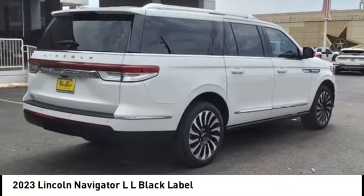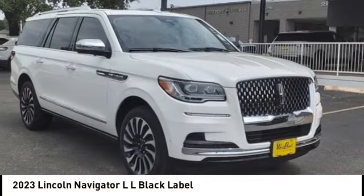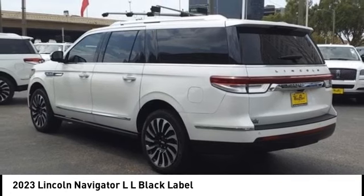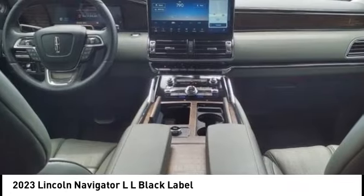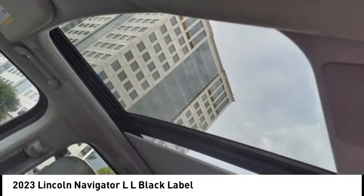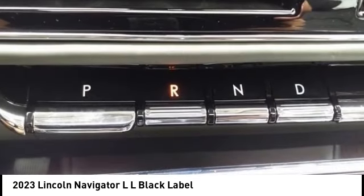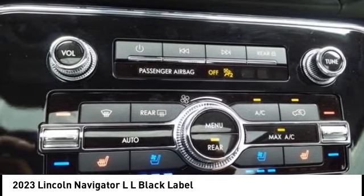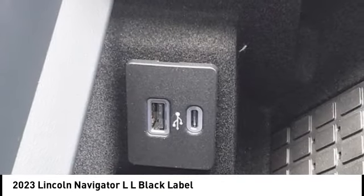Make a great choice today with the 2023 Navigator L. The Lincoln Navigator L comes in either an RWD or AWD options. This large luxury SUV offers a longer wheelbase than the standard Navigator. With the extra length, carrying a large group in extreme comfort or loads of cargo is no problem at all.